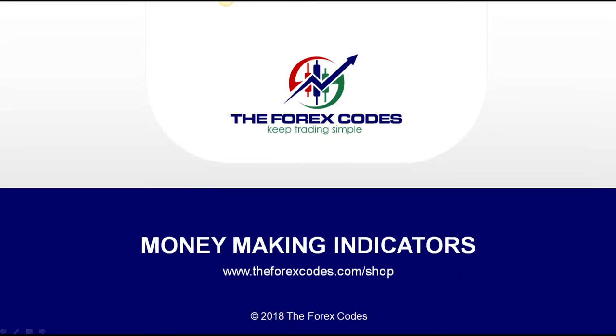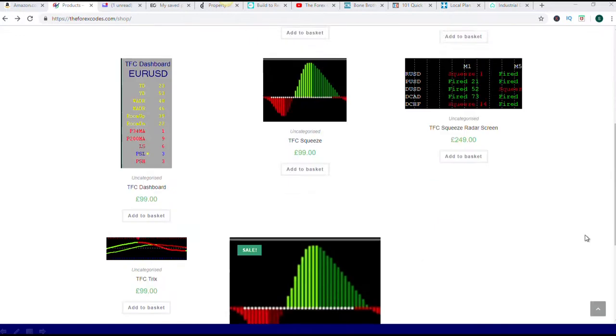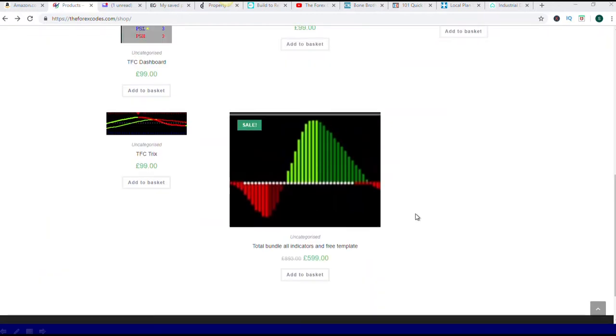I've made them available at forexcodes.com/shop. You can buy them individually — there are individual items — or you can buy the total bundle: all indicators in a free template. The bundle should be around $893 or $599. Compared to some prices you see for indicators on the market, you'll see that these are very cheap.